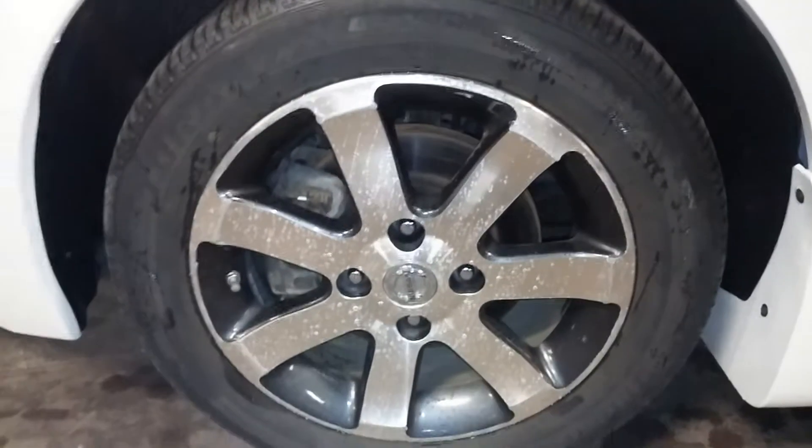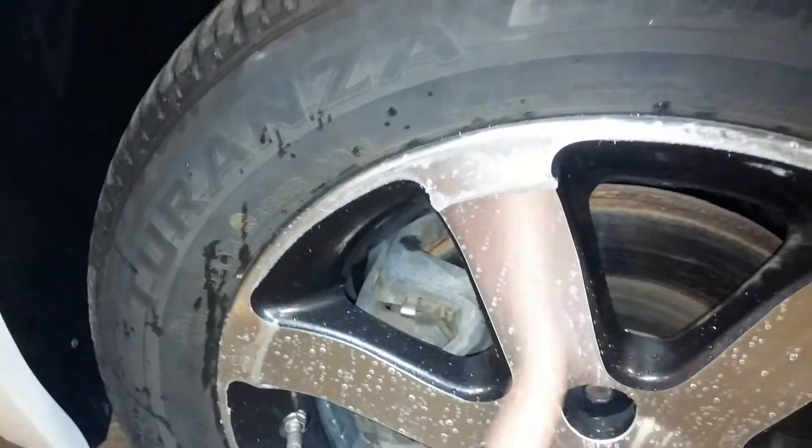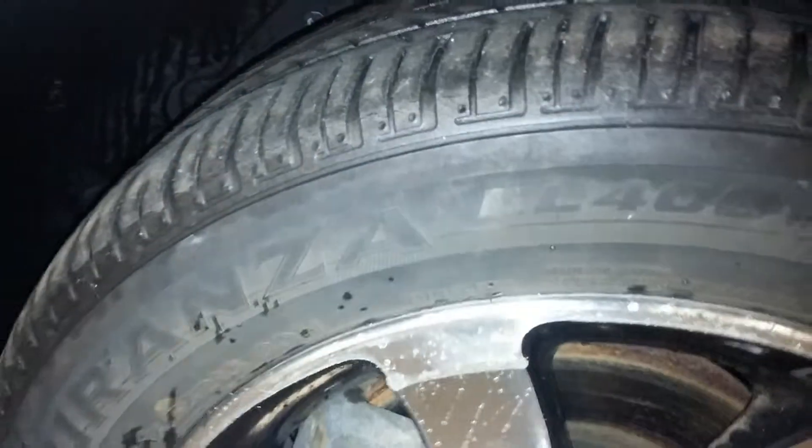Let me go real quick and show you. Nothing much to show on the outside. Here's your rim — it is raining outside, so I just brought these rims in; this is just water on the rims. Very nice, no curb damage I don't believe. Here is the tire tread — definitely more than half-life.